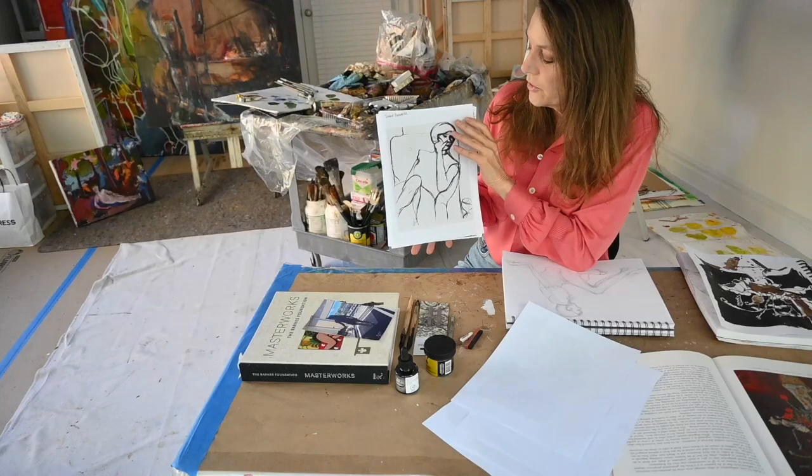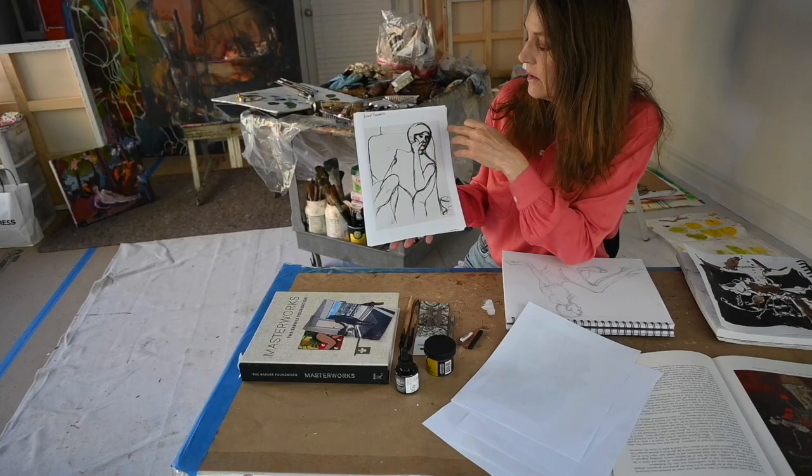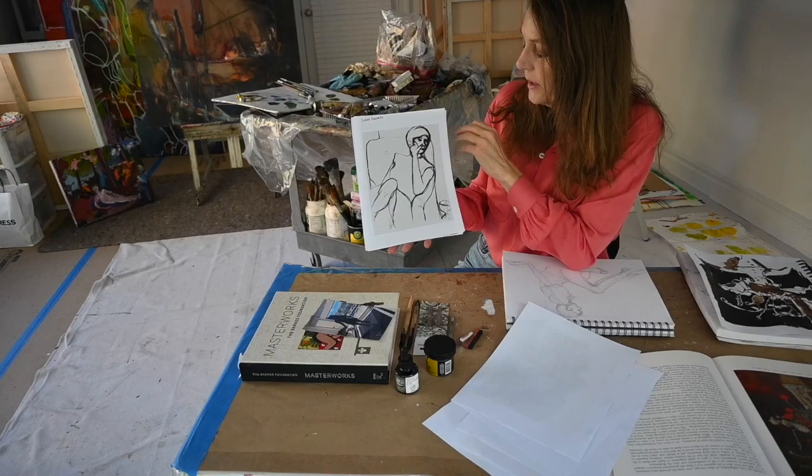We have Richard Diebenkorn, who was a master at composition, very much inspired by Matisse — the simple elegance of line and how the form fills the four corners within the picture plane.